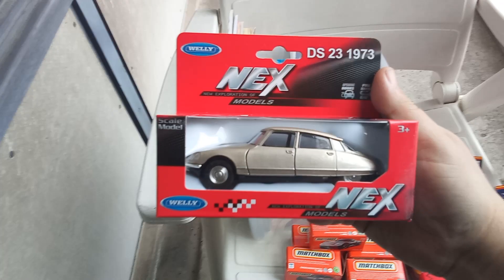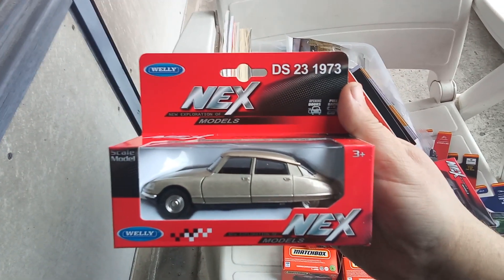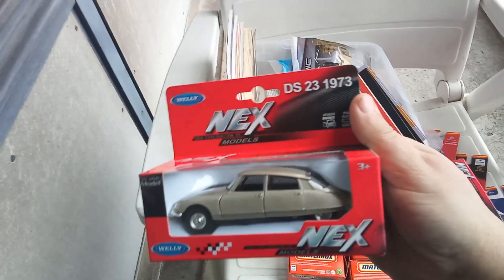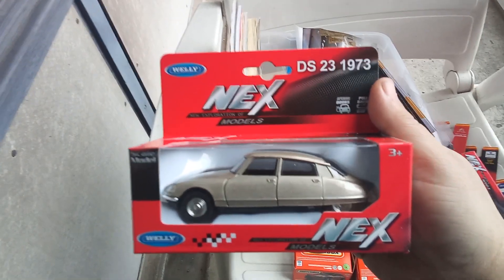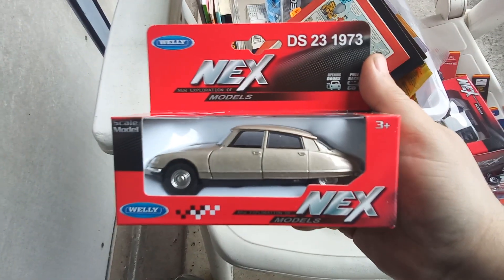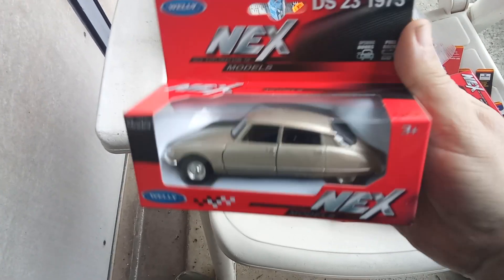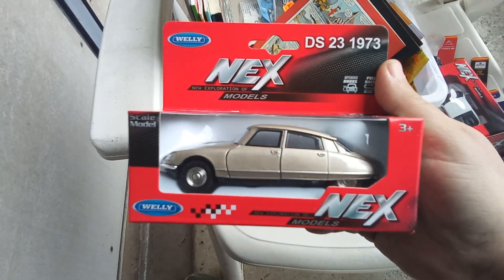And we have the Citroën DS — or, as we call it in the Netherlands, the Snoek. This is a pullback in a nice bronze color.